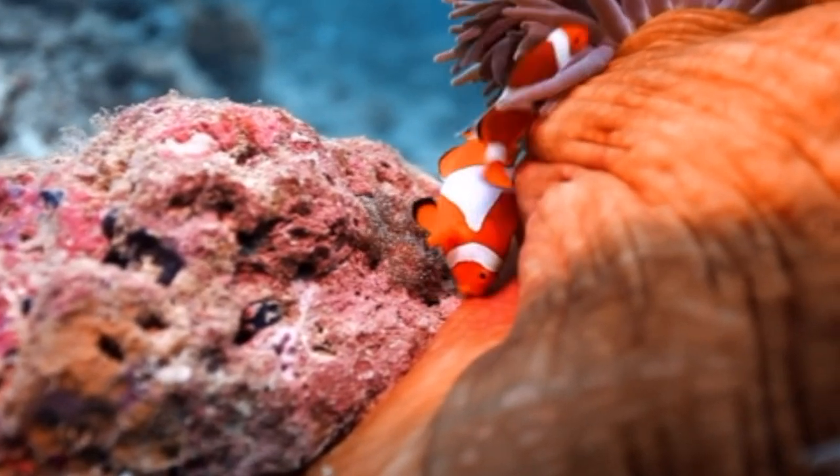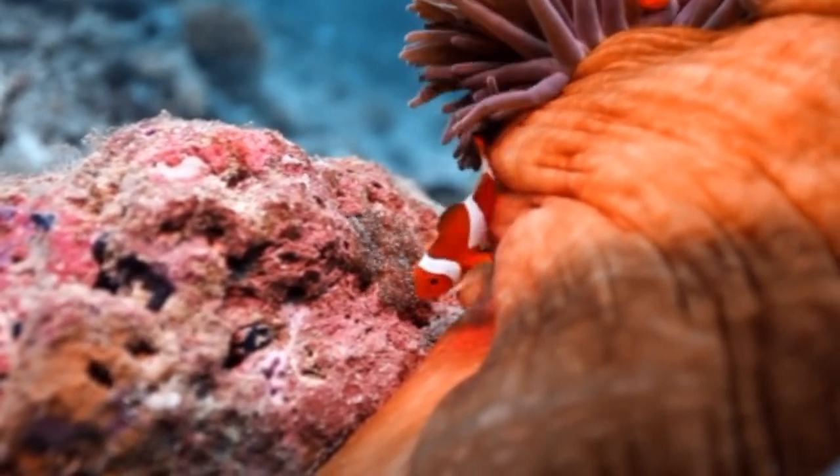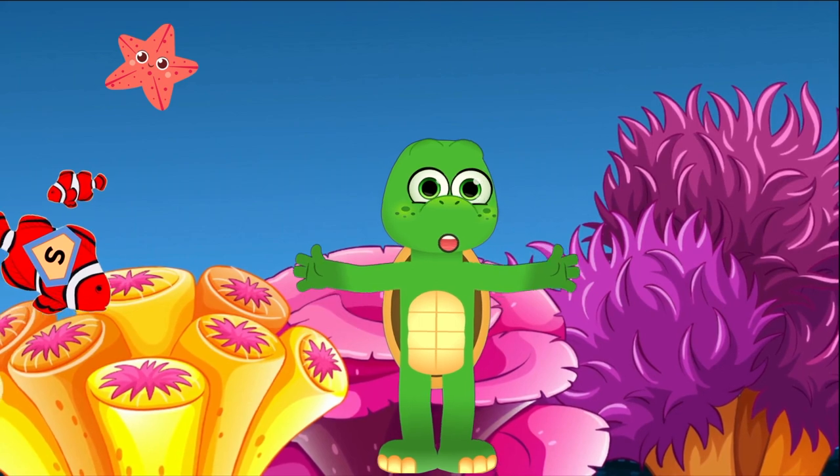Clownfish lay their eggs on flat surfaces close to their anemone homes. And guess what? The daddy clownfish guards them until they hatch! Go Super Dads!